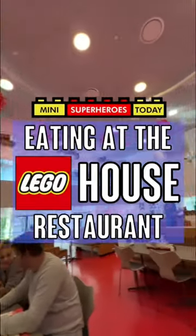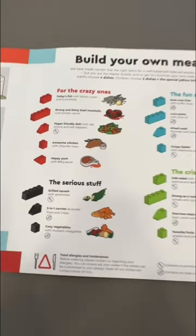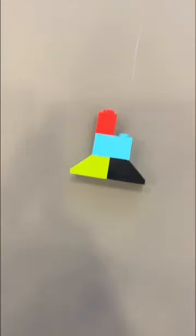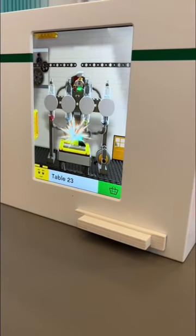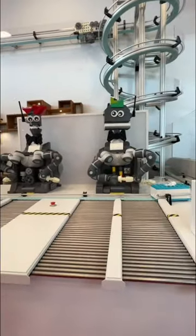I ate at the official LEGO restaurant. This is the Mini-Chef restaurant at LEGO House in Billund, Denmark, where you literally have to build your meal. You take a look at the menu, see what you want to eat, and then you get a poly bag that you have to take the pieces out, assemble your meal, put it on this card, insert it in the computer, and then the LEGO robots get to work, and it comes down this cool conveyor belt as it's delivered to you.